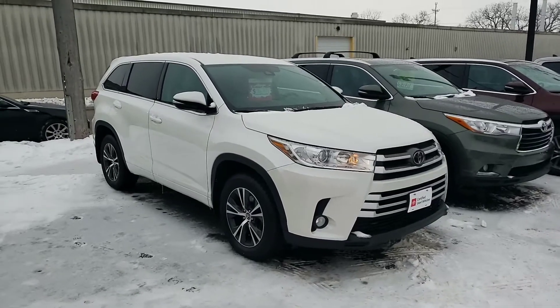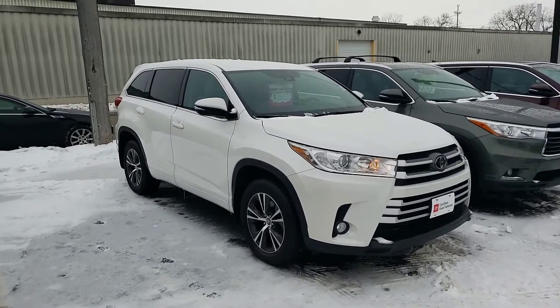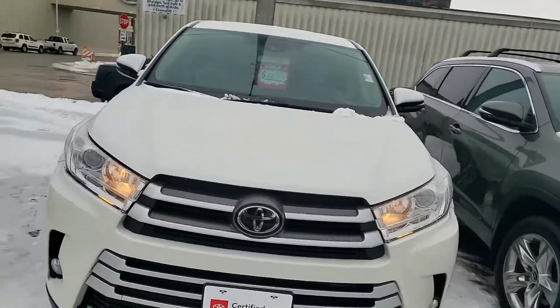Hi there, Brandon Hines with Toyota LaCrosse. In front of me I have the 2017 Toyota Highlander certified pre-owned. This is the LE Plus. Just want to give you a nice walk around on the vehicle as it is in very good shape.